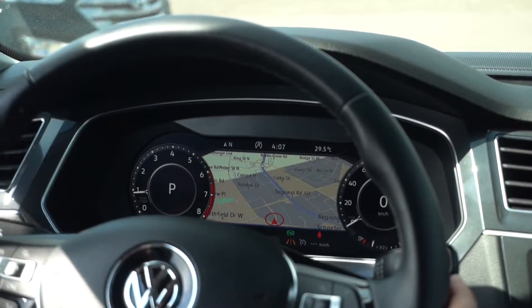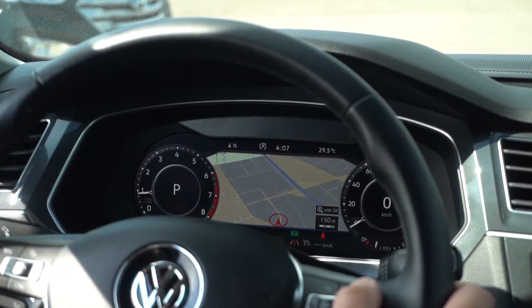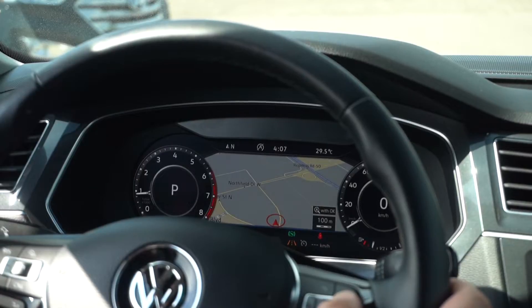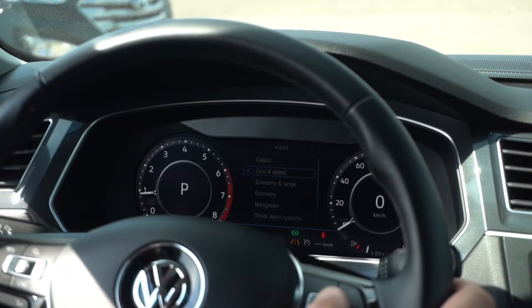When I push that, it actually redirects the map information over to my center screen, and the dials have minimized. This is a full digital cockpit, and I can use these arrows here on the steering column to pan out or to zoom in. You can do a 3D mode or a 2D mode — it's a really cool feature to have right in front of you.